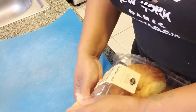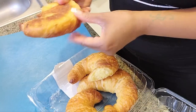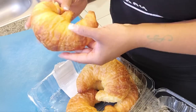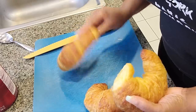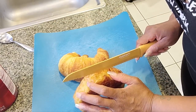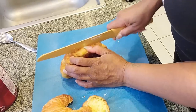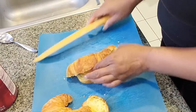Some people cook the whole croissant, but I saw others slicing it and I like that better — it feels like eating two pieces. Somebody said to use the harder ones because they'll soak up all the egg mixture better. You can cut them in half or leave them whole if you prefer.